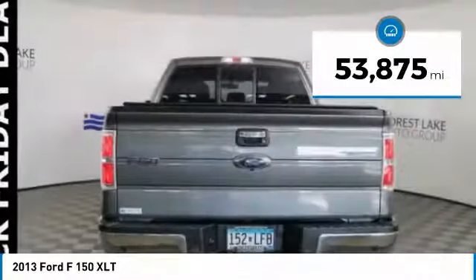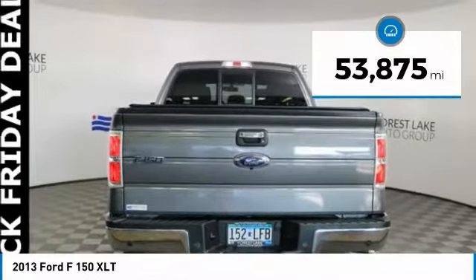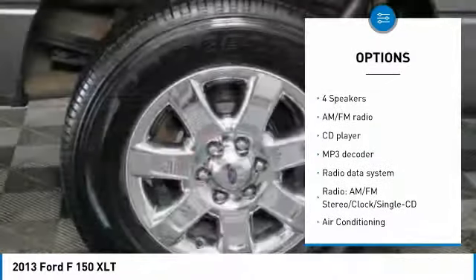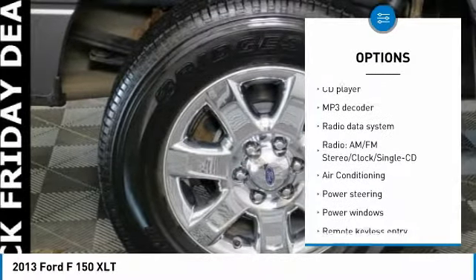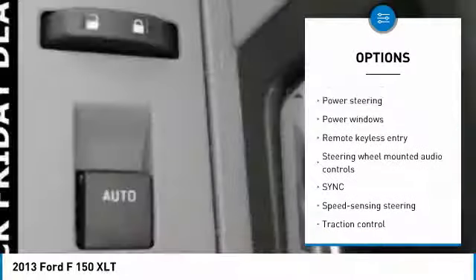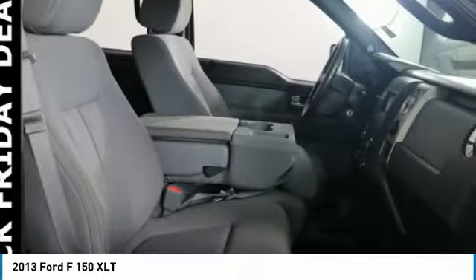This vehicle has less than 55,000 miles. Here are some of this vehicle's great options: running boards, traction control, dual airbags, air conditioning, power steering, four-wheel disc brakes, center armrest, fog lights, security system, electronic stability control.